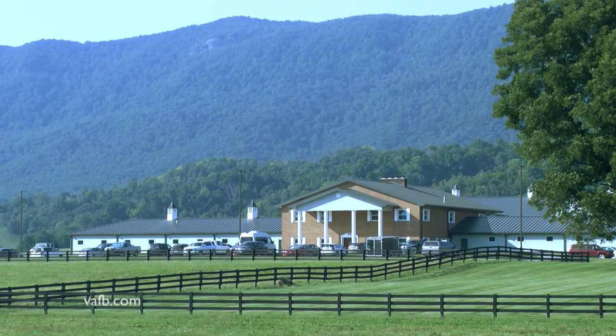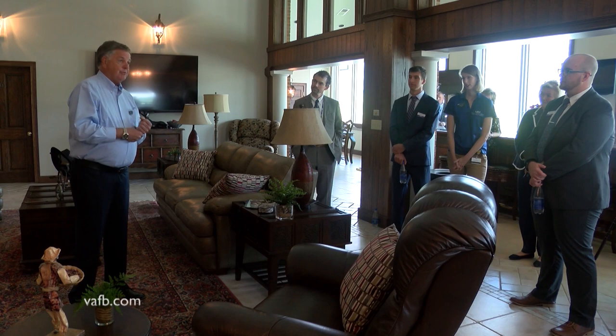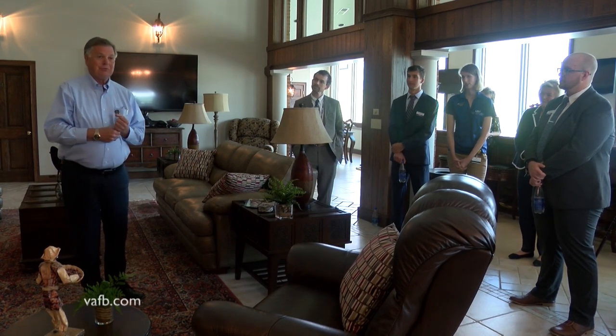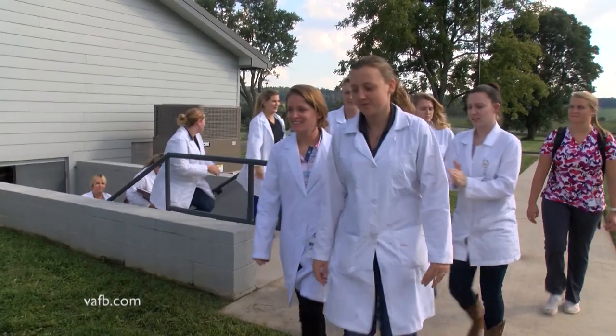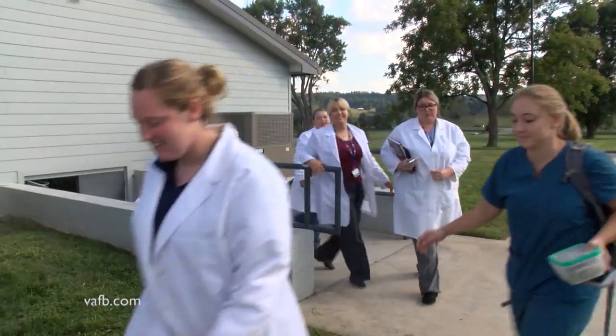The veterinary college started in 2014, thanks to the backing of a successful local farmer and businessman. Pete DeBusk donated the 700-acre parcel in Lee County for the construction of the vet school, and he serves as chairman of the board of LMU. He believes strongly in the university's mission of providing Appalachian students a chance to advance through higher education and is proud of the school's outstanding reputation.